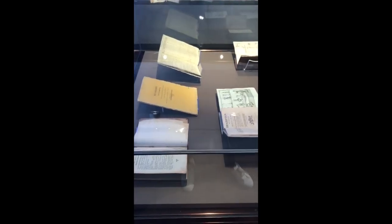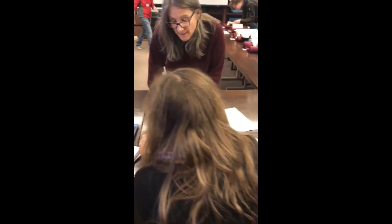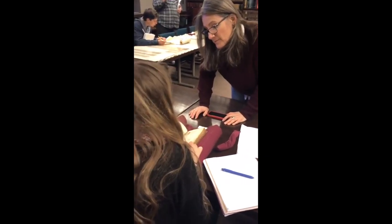We have been conditioned to never touch historical artifacts and to believe that their handling is only allowed by gloved experts. However, not handling the books inhibits engagement with them and prevents the uncovering of their ancient mysteries. There is a proper way to interact with them, though. These books must be handled delicately, deliberately, and with care.